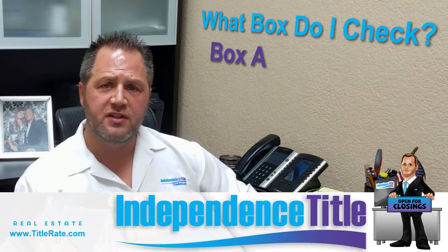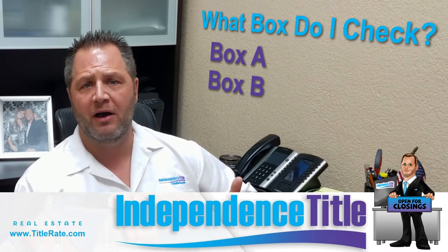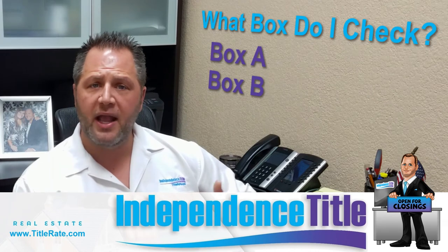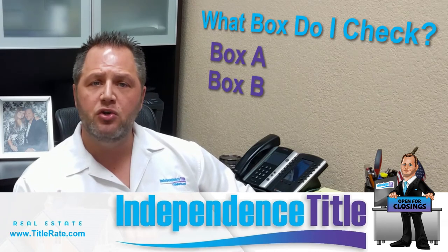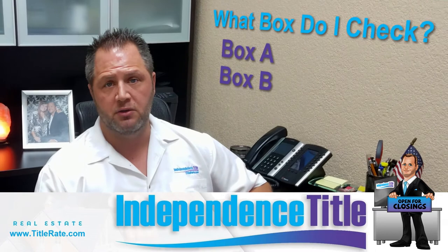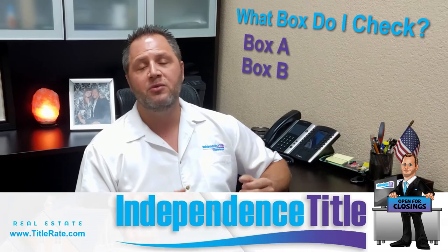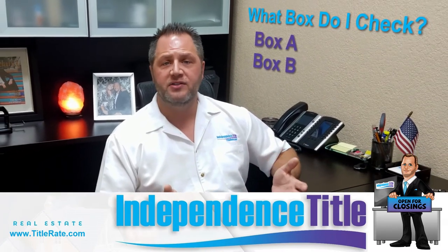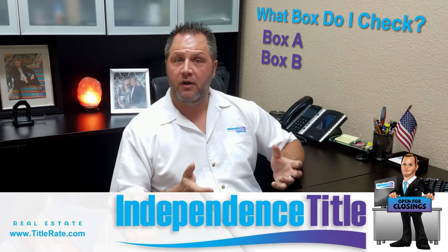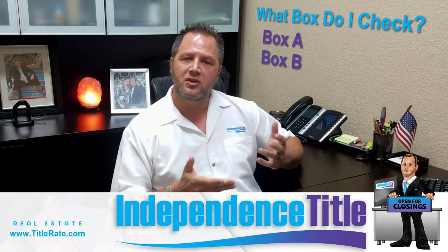Box B causes the most confusion. A lot of people select it because it's the second box and it covers the buyer paying for title insurance and selecting the title company. But what many don't realize — especially in lender deals — is that box B also requires the buyer to pay for the municipal lien search, which can be two, three, or four hundred dollars. Lenders sometimes expect the seller to pay that charge, but if box B was selected, the buyer is responsible. Knowing which box to check can save your buyer money.